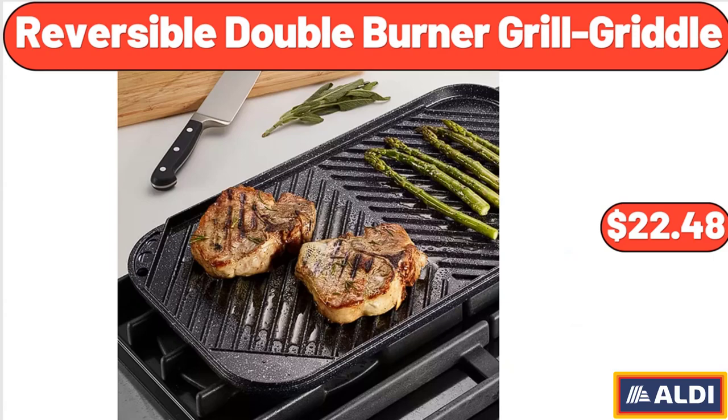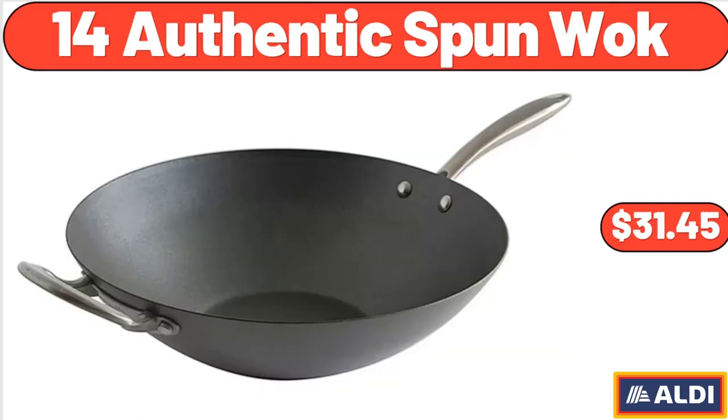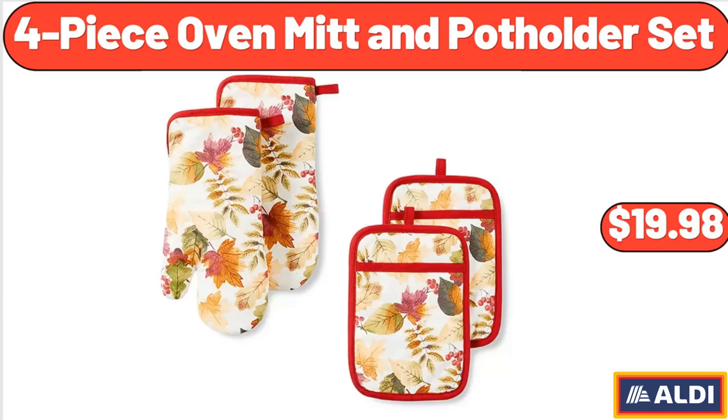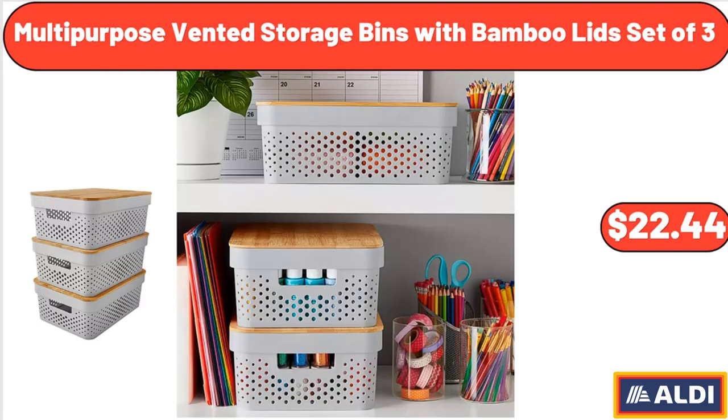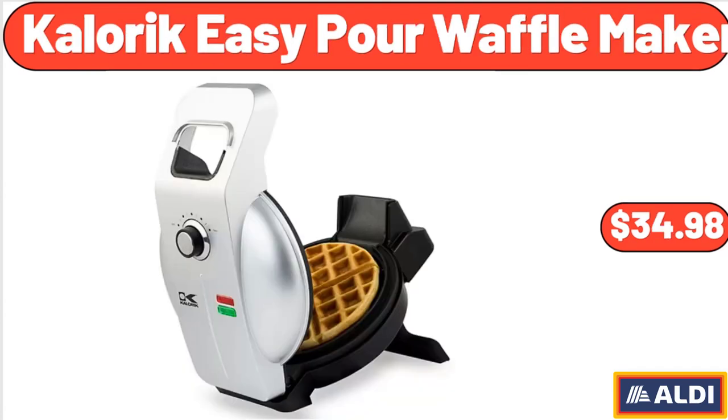Reversible double burner grill griddle: $22.48. 3-pack wire pantry bin: $29.98. 14-inch authentic spun wok: $31.45. 4-piece oven mitt and potholder set: $19.98. Multi-purpose vented storage bins with bamboo lids, set of three: $22.44. 3-piece oval platter set: $39.98.